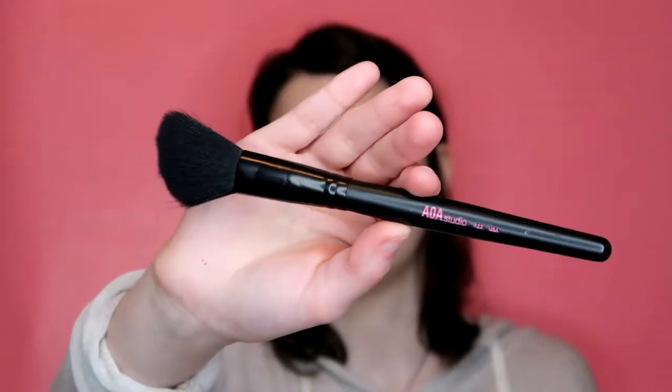My other favorite from the set is the F22. I never thought that I would like this kind of brush, but this is the best blush brush - it just distributes it evenly on your face. I dip it in, tap it off, and then tap it on. I used to use a stipple brush but a stipple brush just applies super pigmented blush streaks. This one is super smooth - dense enough but also floppy enough.